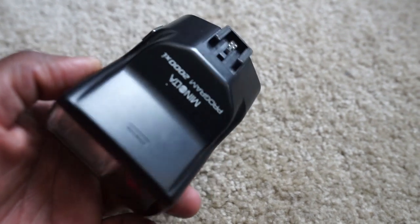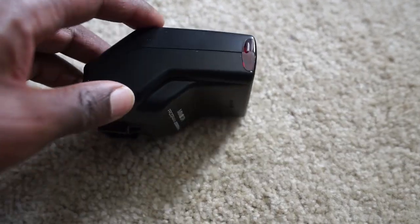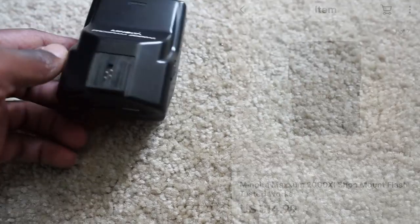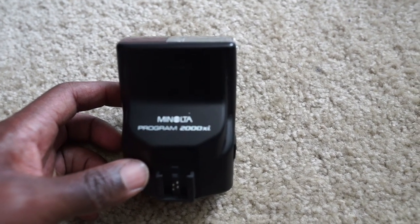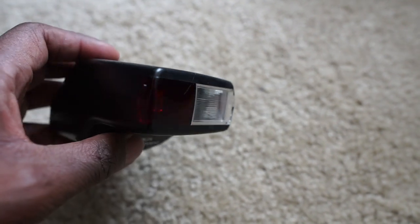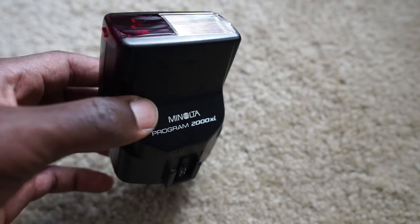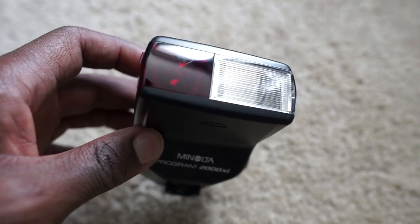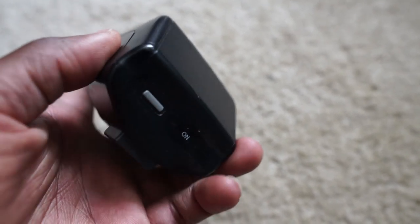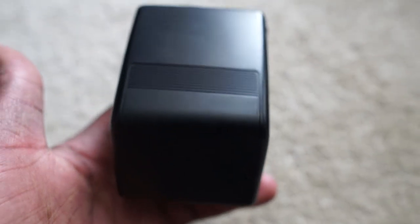Here we got this Minolta Program 2000 XI flash — it's a shoe mount flash you put on top of an older camera. Not sure if these work with DSLRs, but this sold — I think I got it for $0.99 and it took about two to three weeks to sell. I've been selling a ton of electronics and it helped keep the business afloat during slower times. If you come across vintage electronics like these older flashes, definitely test them out. Put the battery in, press the test button — as long as it flashes you can sell it on eBay. If it doesn't flash, don't pick it up.